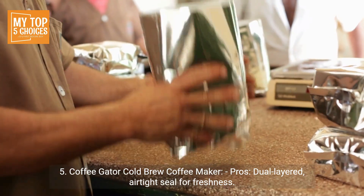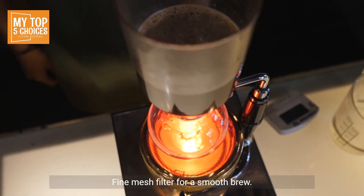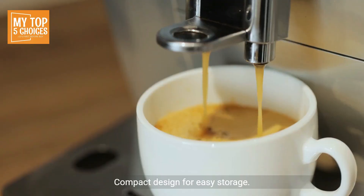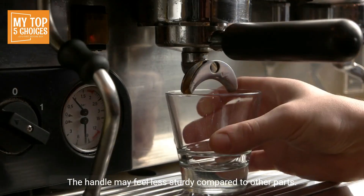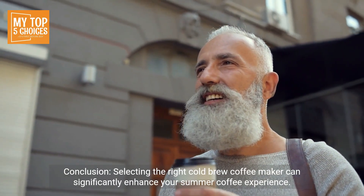Number five: the Coffee Gator Cold Brew Coffee Maker. Pros: dual-layered airtight seal for freshness, fine mesh filter for a smooth brew, durable borosilicate glass construction, large capacity for multiple servings, and compact design for easy storage. Cons: some users report occasional leakage, and the handle may feel less sturdy compared to other parts.